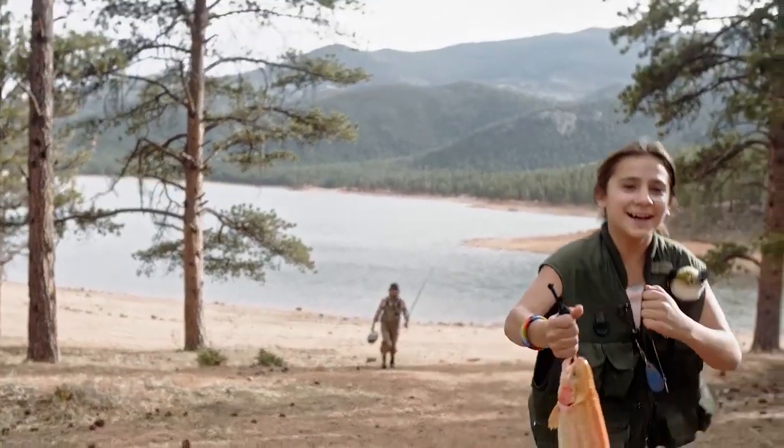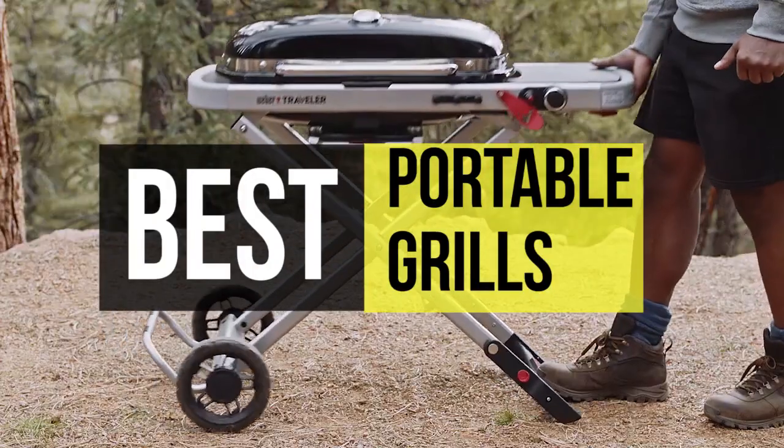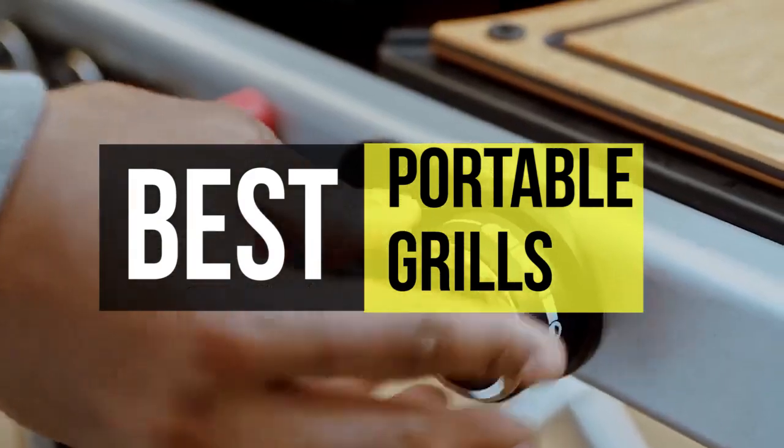Hey guys, welcome back to our YouTube channel. In today's video, we will be discussing and reviewing the best portable grills of 2022.